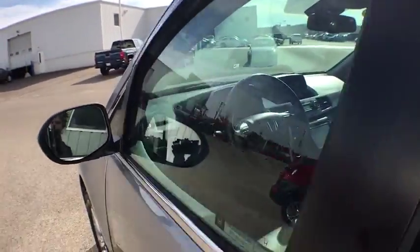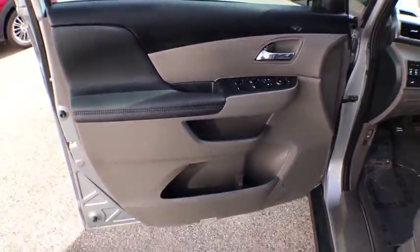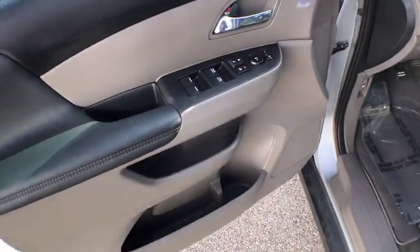Rear window defroster, security system, trip computer, CD player, tachometer, brake assist, overhead console, leather seats.